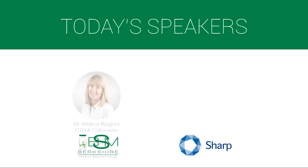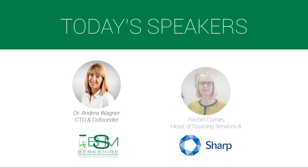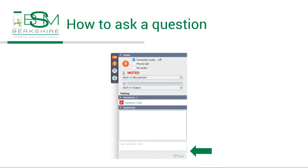Today we have Chief Technical Officer Dr. Andrea Wagner from Berkshire Sterile, and Head of Sourcing Services and Special Accounts Rachel Curran from Sharp Packaging Services to speak. My name is Sarah and I will be your host. We welcome your questions at any point — click the arrow in your toolbar to open the questions box, write in your question, and click send. Now let's get started. I first want to invite Dr. Andrea Wagner at Berkshire Sterile to speak. Andrea, can you describe why we are discussing this topic today?